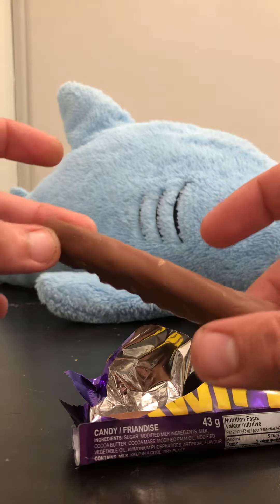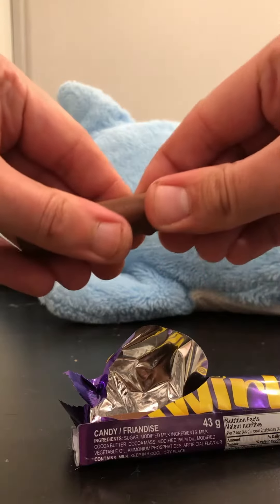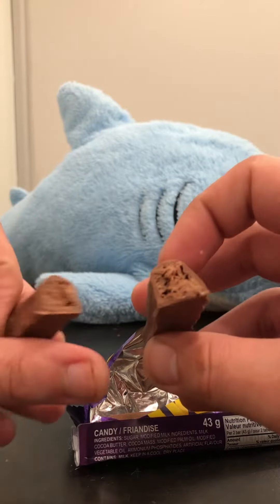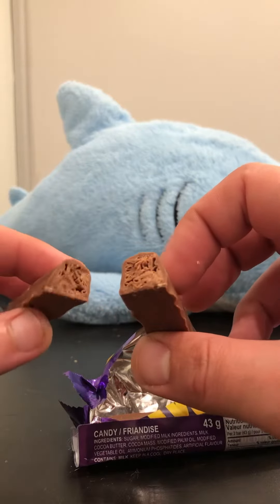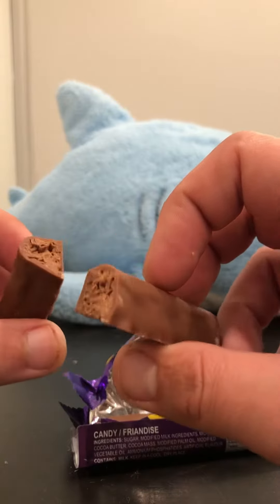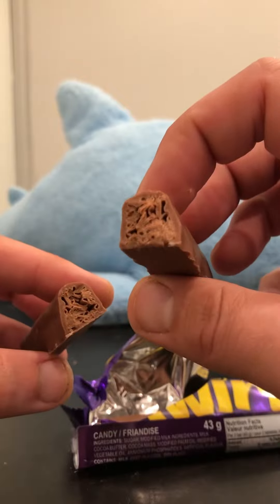So here we have the Cadbury Twirl from the UK. Let's break this bad boy open. It looks like it's a denser version of a Cadbury Flake. I'm really interested to see what this is like.